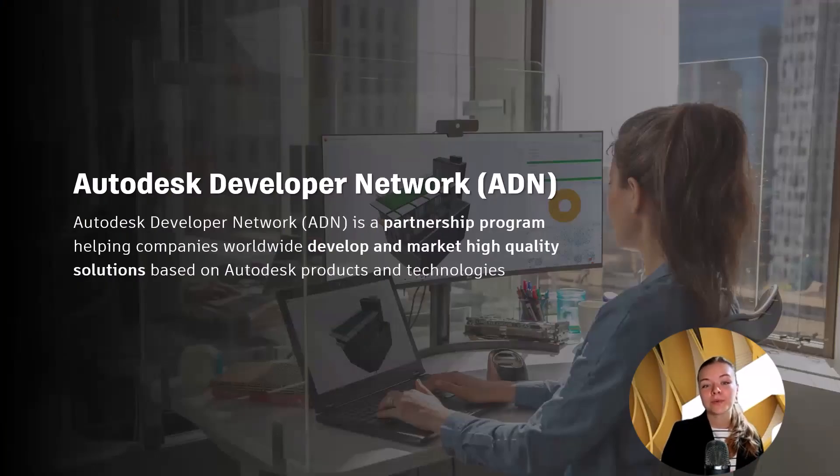As always, if you have any feedback on this video or you have questions around the ADN program, please make sure to leave a comment down below. Autodesk Developer Network is a partnership program designed for companies and software development teams that build specialized software solutions and integrations with Autodesk technology.